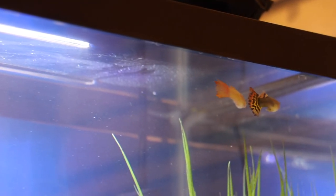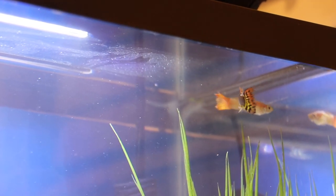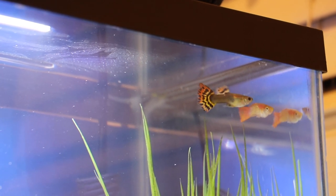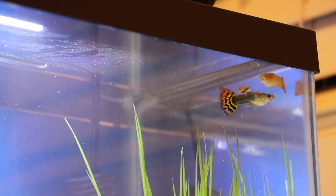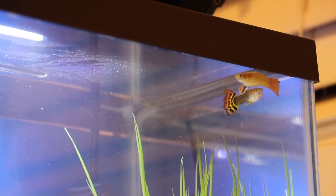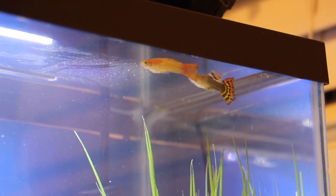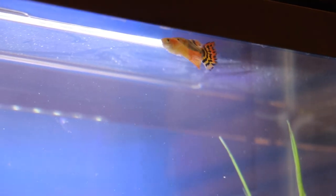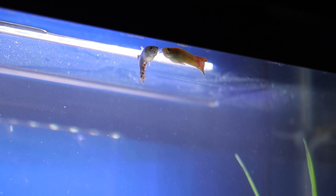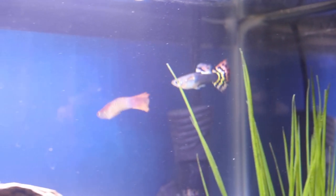Adding a new animal to the tank always makes me nervous because I'm not sure how the new or established fish are going to react to one another, but there was really nothing to worry about here. My little orange guppy spent a few moments checking out the new fish, and my new male guppy was equally interested in the orange guppy he was meeting. In less than two minutes both fish were swimming around the tank together quite peacefully, and a bond had been formed — my little orange guppy was no longer alone.